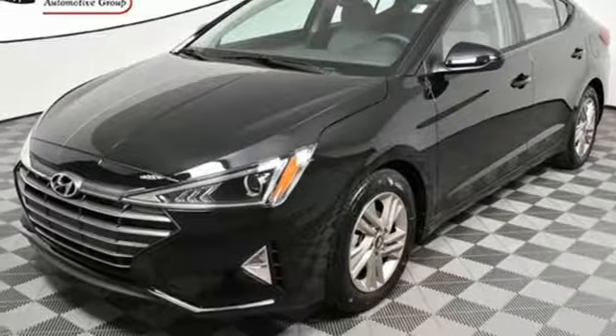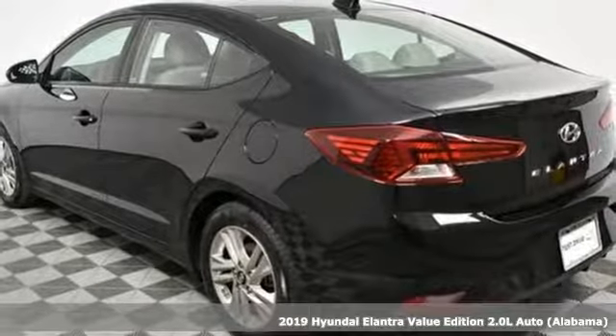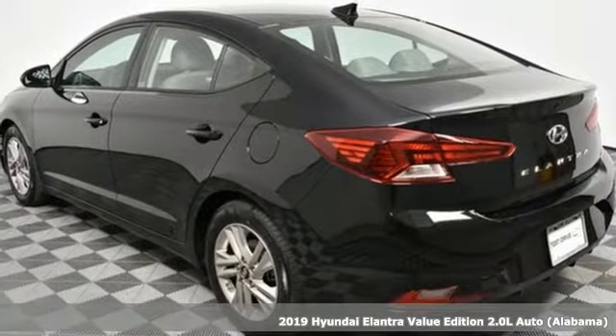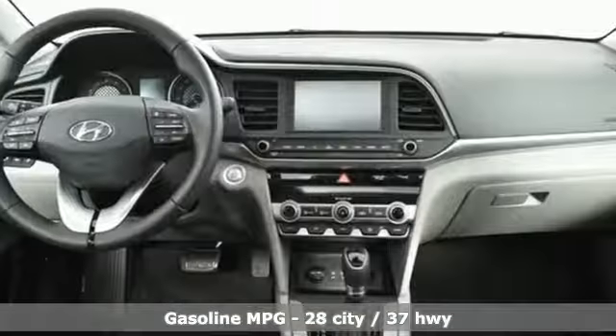Here's a new 2019 Hyundai Elantra. It's all about more — more room to stretch, more space for cargo, and more go with less gas. It's equipped for all your driving needs and wants.